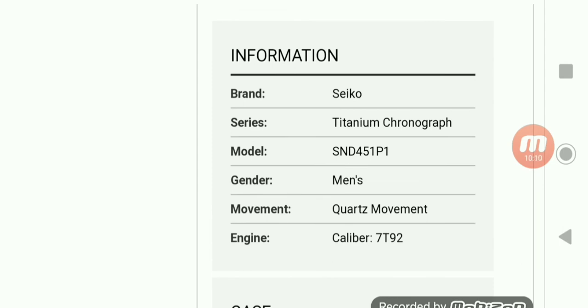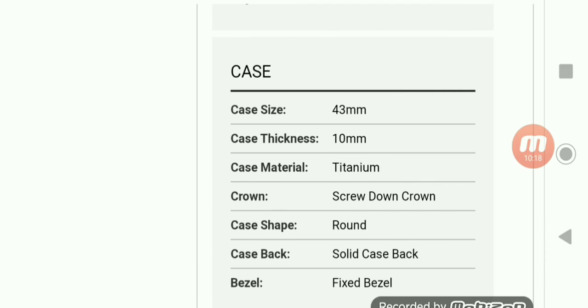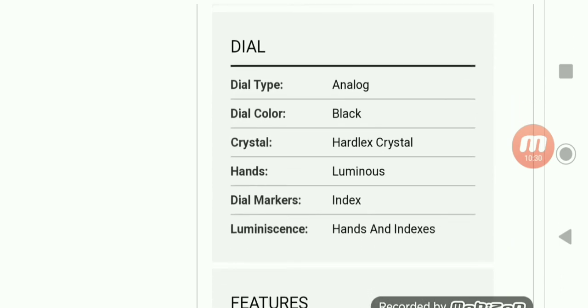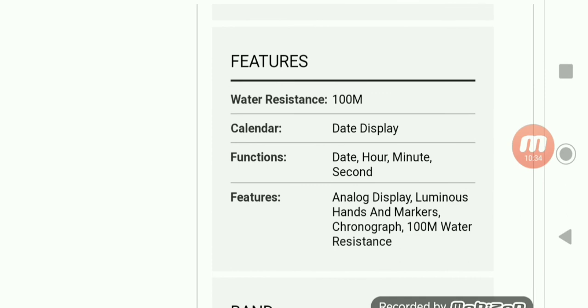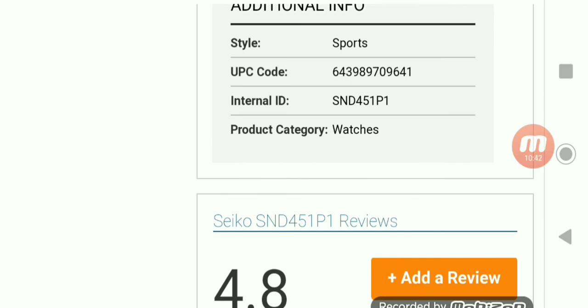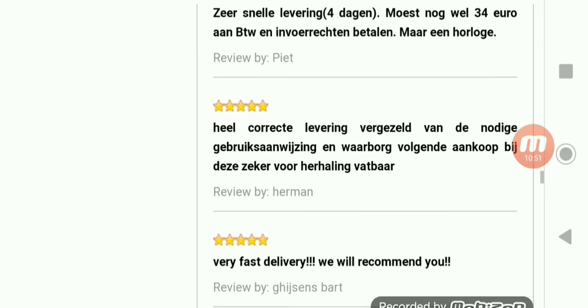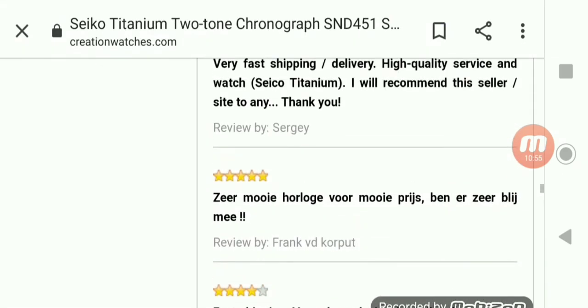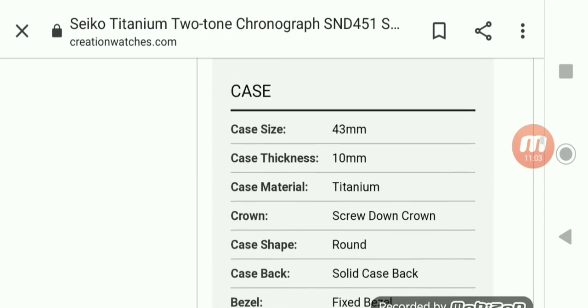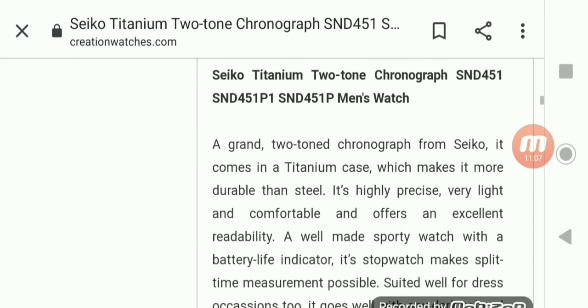So, titanium chronograph — that's some basic information. Model SND451P1, quartz movement, titanium, case thickness 10 millimeters, screw-down crown, fixed bezel — meaning the bezel around the watch can't turn — and Hardlex crystal. Something a little different if you want to try something different and you're tired of heavier watches, titanium could be something to look into. You guys got to see a couple of Seiko titanium watches here — both quartz, both titanium case and bracelet.